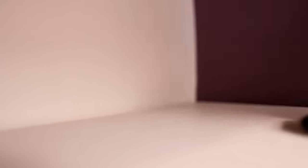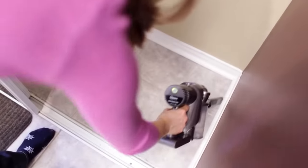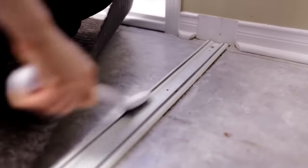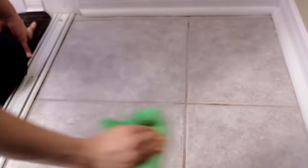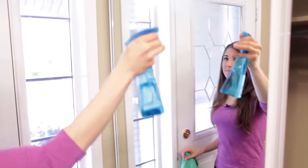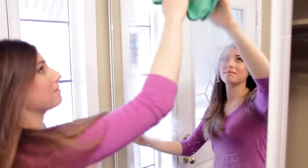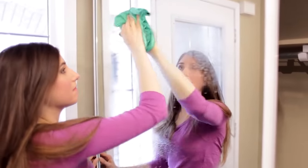Start by vacuuming out the whole closet top to bottom, including any shelves and even the corners where spider webs can linger. For those of you with a sliding door, clean the track using all-purpose cleaner and a microfiber cloth, perhaps using a vacuum with a brush attachment or a cleaning toothbrush to get right in there. Wipe any dirt or marks on the walls, then hand-wipe the floor. Finish by giving the doors a good wipe down — mine are mirror doors so I'm using a simple mixture of vinegar and water and a microfiber cloth.